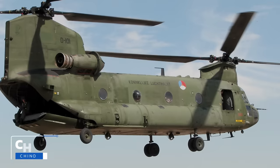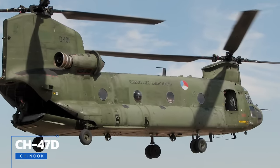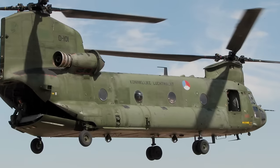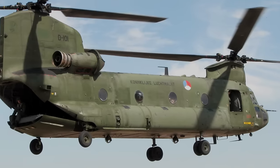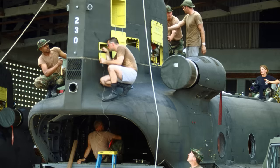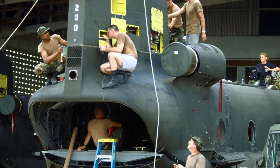New variants like the CH-47D, which entered service in the early 1980s, featured more powerful engines and transmissions, composite rotor blades, redundant electric and hydraulic systems, and redesigned cockpits that reduced crew workloads. Military versions have been exported to nations around the world including England, Morocco, Thailand, Greece, Japan, and the Netherlands, among others. By far, however, the U.S. Army and RAF are the largest users of CH-47s.